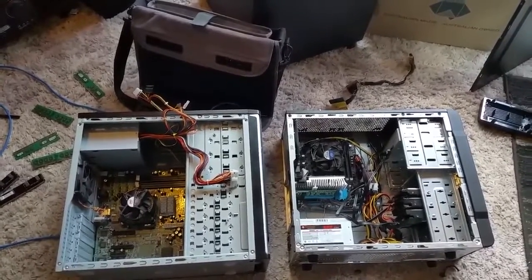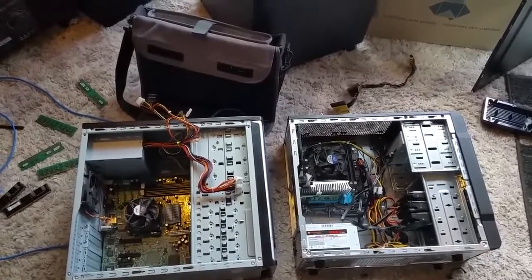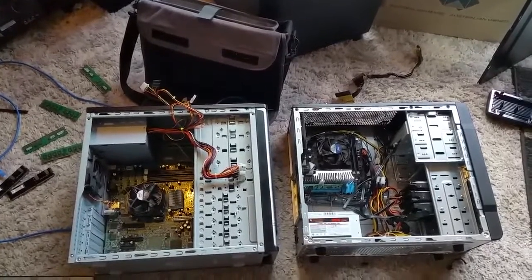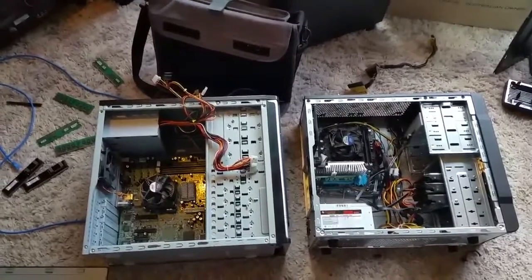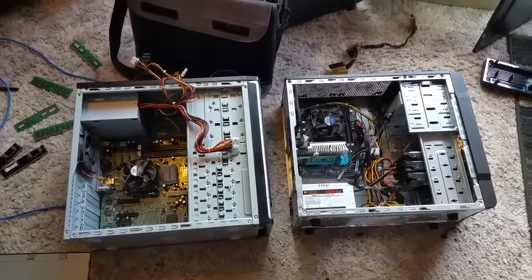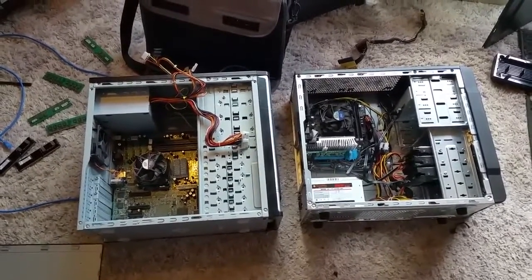G'day everyone, thank you for tuning in. Yes, my ML350 G5 is fucked — it is catastrophically irreparable. Luckily, though, I haven't lost my data. It is purely a power issue, and quite frankly, with all the spares I've got around the place, I can replace it.